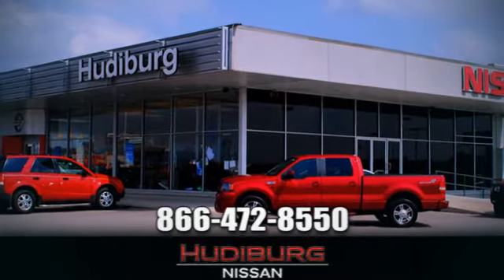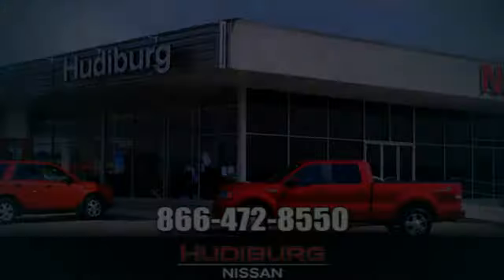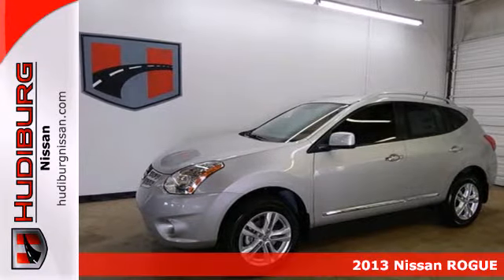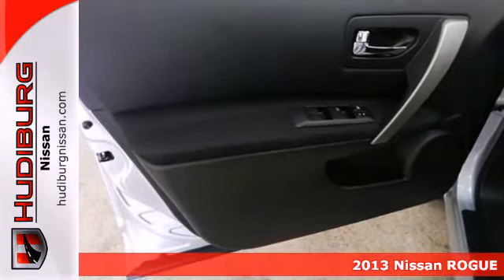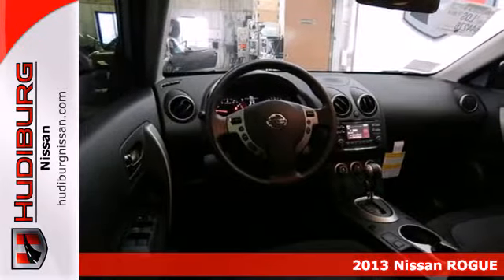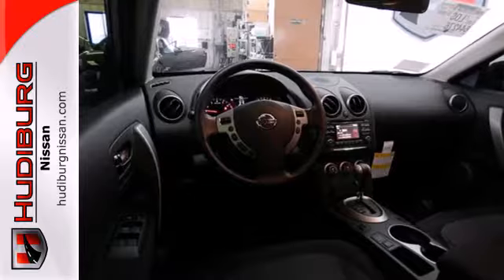At Hudeburg Nissan, we'll give you more! It's a 2013 Nissan Rogue. The looks draw you in. With its sleek build and sharp details, the abundance of intelligent features designed to maximize space will make you fall in love.